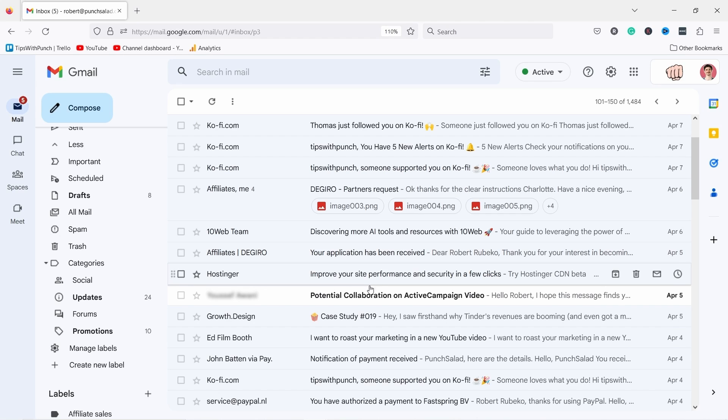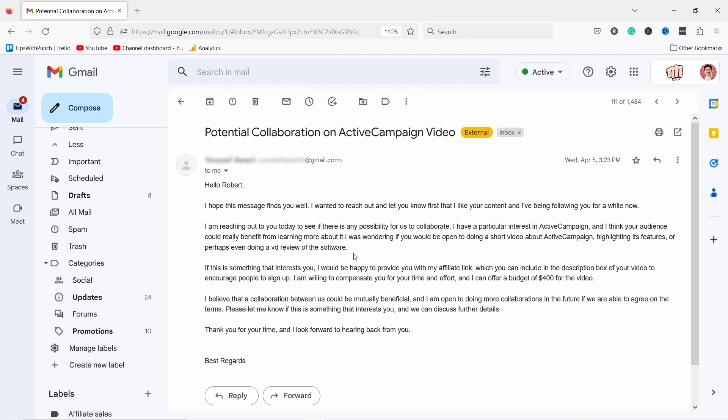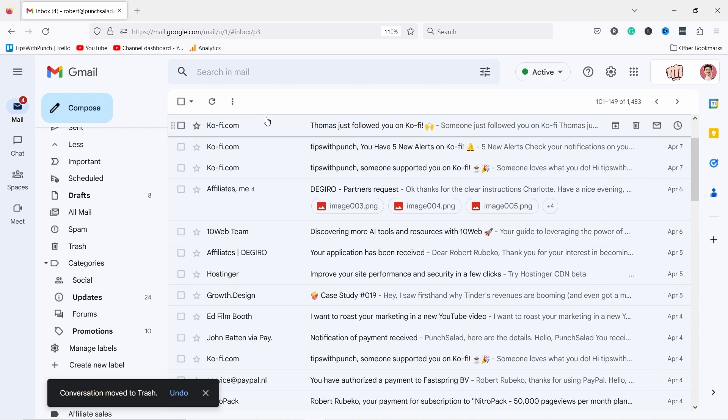It just looks so spammy and unprofessional. Personally, I don't even open business emails that come from Gmail — I just drag them directly to spam, and I still get a lot of those. Free services like Gmail are not designed to send thousands of emails at once, so they get flagged as spam much quicker.